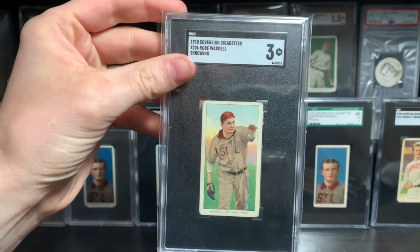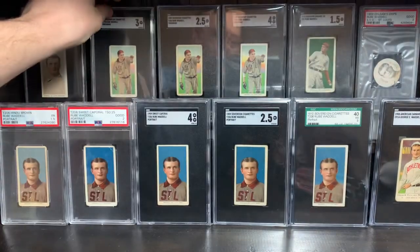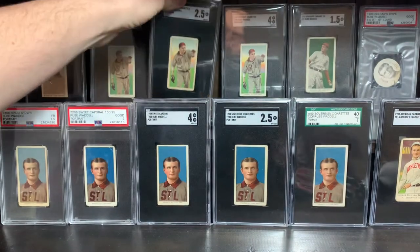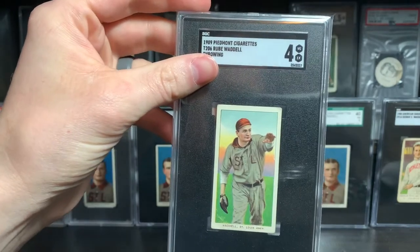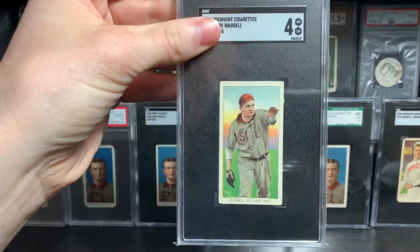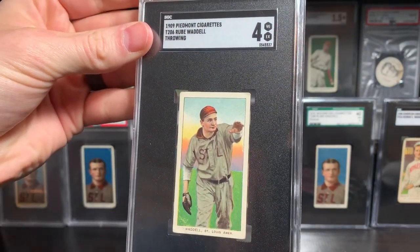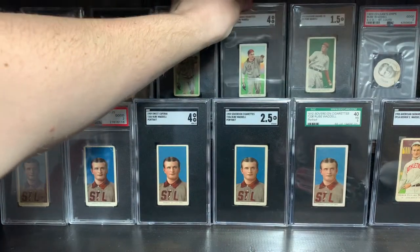This is a really good card — throwing, Sovereign 350. And we've got the very tough Sovereign 150. Just a very beautiful Piedmont 150 — absolute stunner. This card had a misspelling in his name, and this is probably the prettiest Hall of Fame action pose in my opinion. I'm a little biased, but hard to beat that one — find me one that looks better.